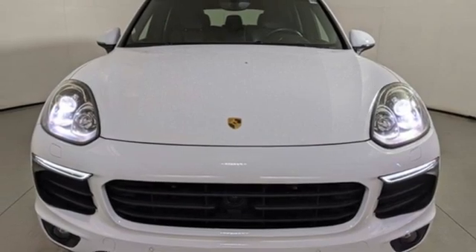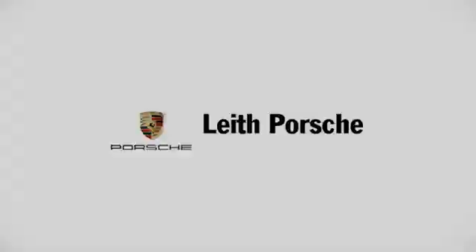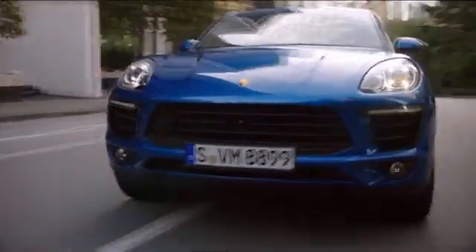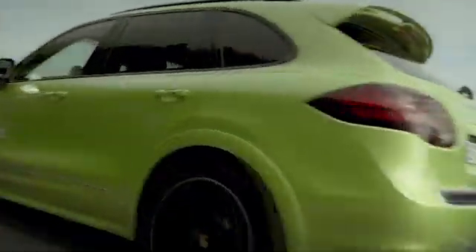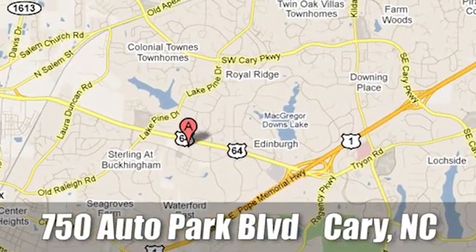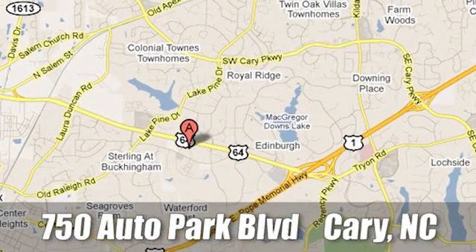There's even more to see in person — take it for a test drive today. Leith Porsche, the name you can trust since 1969. For a dealer more passionate about Porsche, you have to go to Germany. We're conveniently located at 750 Auto Park Boulevard in Cary, North Carolina.